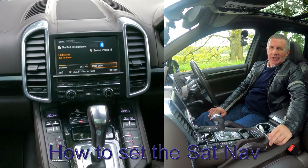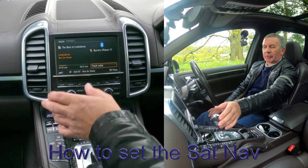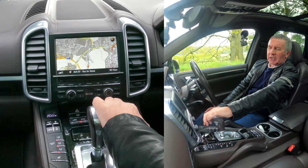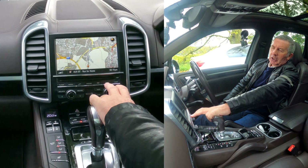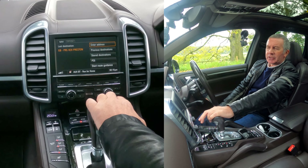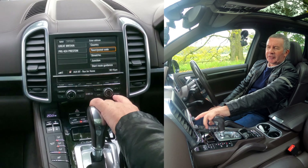I'll show you how to set the sat nav in this 2015 Porsche Cayenne. From any screen you can turn the map on just by clicking, if you just want to see what's coming up ahead. Or go to Navi — you'll see 'Enter Address', so we click on 'Enter Address' using this left button.